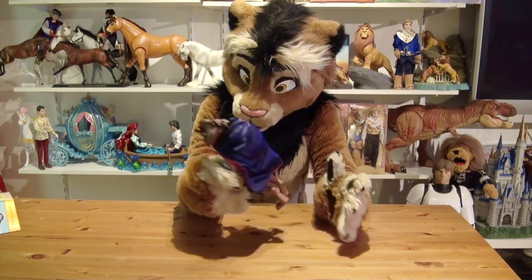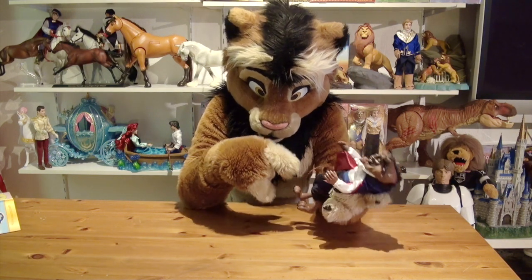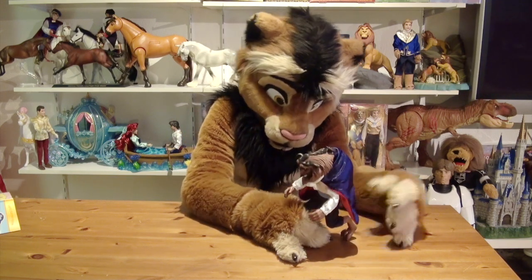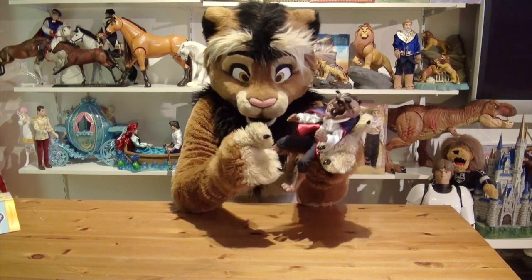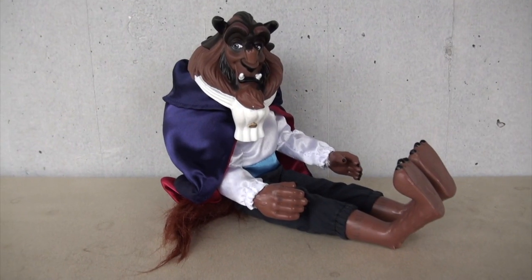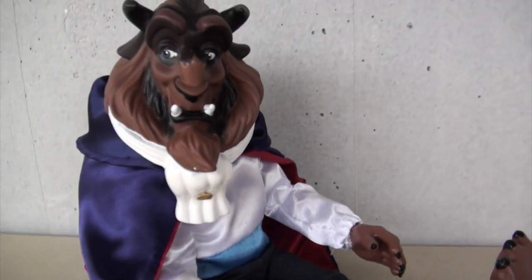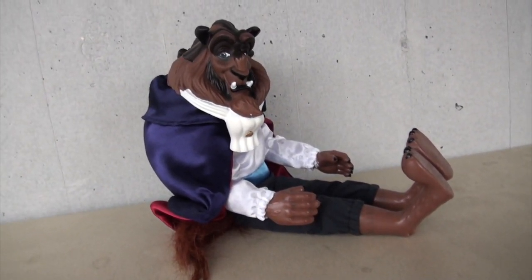I do not recommend changing the Beast's clothes very often, as the seams would easily pop when trying to get them across the huge feet and hands. The beast is beautiful as it is. As for the legs, you can also pose them in a totally unnatural position — move them all the way forward and the Beast can sit, which is pretty funny. But of course we want the Beast standing tall and proud, and as you saw at the beginning of the video, it is able to stand on its own.